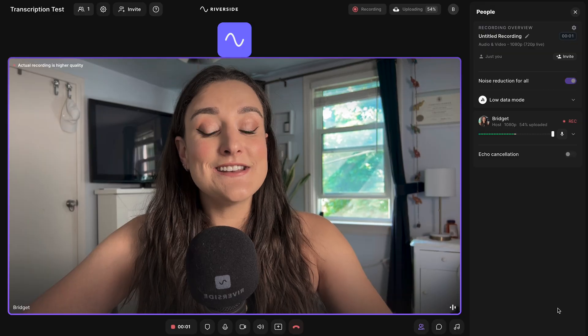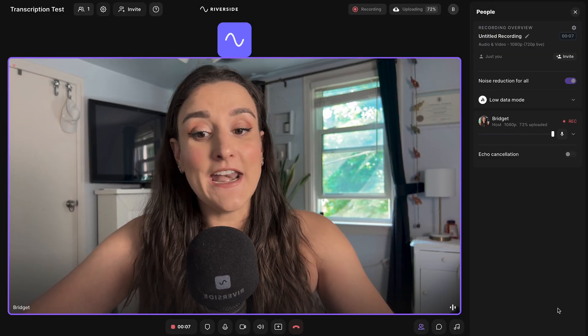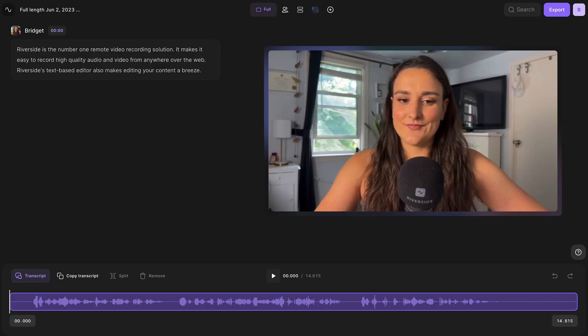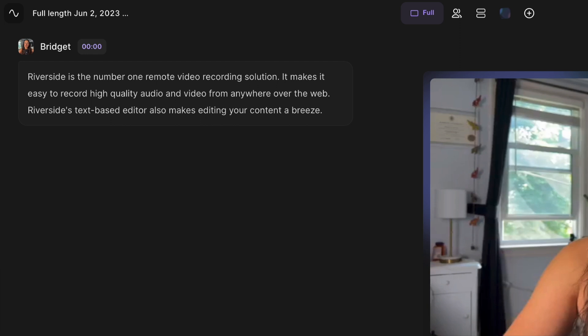Our next scenario is similar to the last one, but I put in a lot of background noise. Sometimes we forget to turn off our air conditioner or fireplace, or forget to close the window, and some background noise comes in. So let's see how the transcript holds up. As you can see, the transcription is word for word correct once again, even though there was background noise.